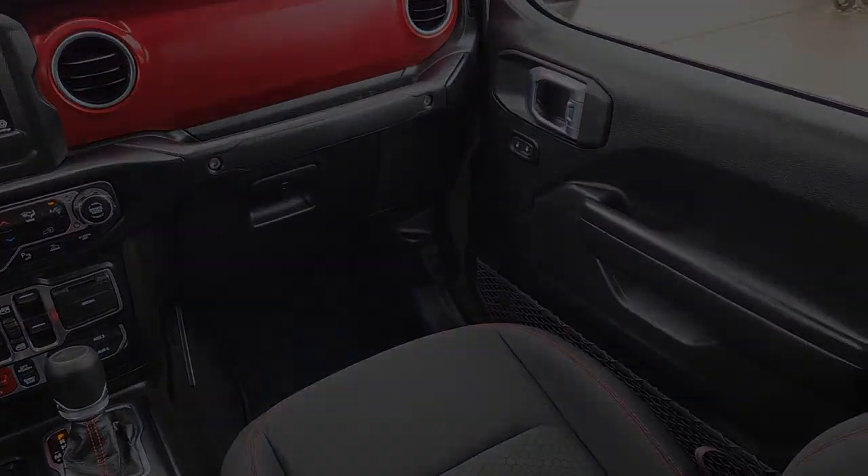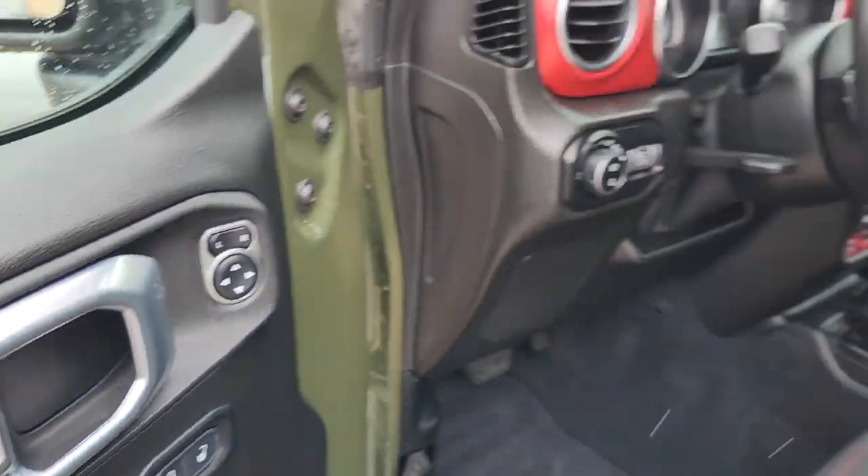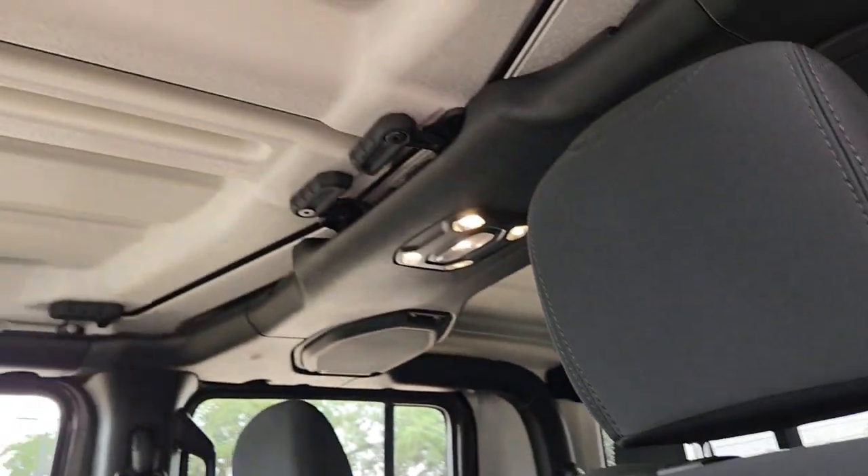Apple CarPlay and/or Android Auto, keyless entry, satellite radio, heated mirrors, backup camera, fog lamps, alarm, aluminum wheels, blind spot monitor, electronic stability control.